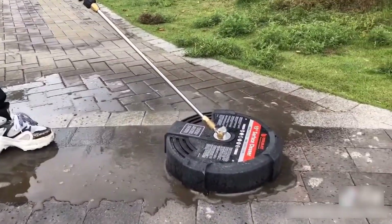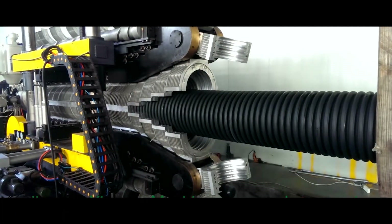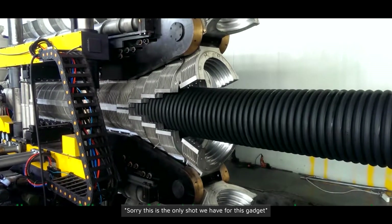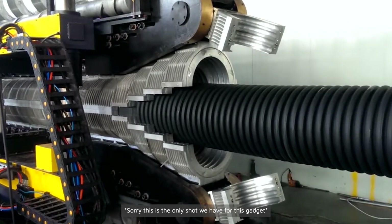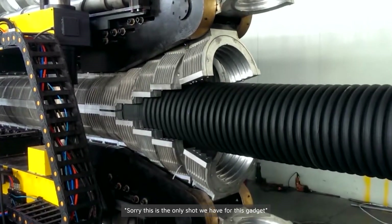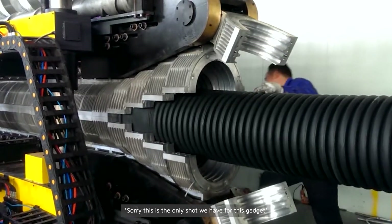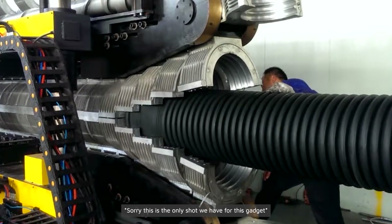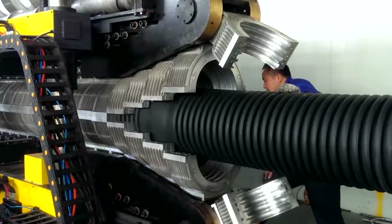The P-800 double wall corrugated pipe extrusion line is an advanced manufacturing system designed to produce durable and lightweight pipes with diameters ranging from 500 to 800 millimeters. These pipes are commonly used in underground drainage and sewer systems due to their high strength and corrosion resistance. The extrusion line utilizes high-efficiency single-screw extruders optimized for PE materials, ensuring stable operation and consistent product quality. With an automated human-machine interface control system, the production process is streamlined for efficiency.